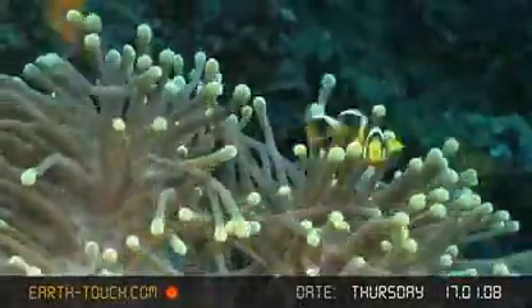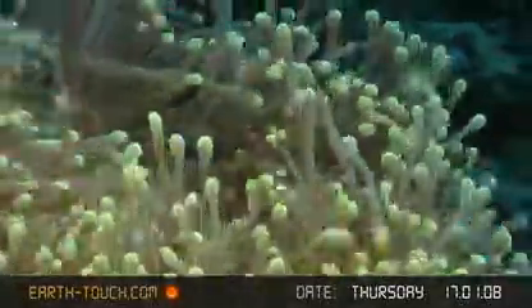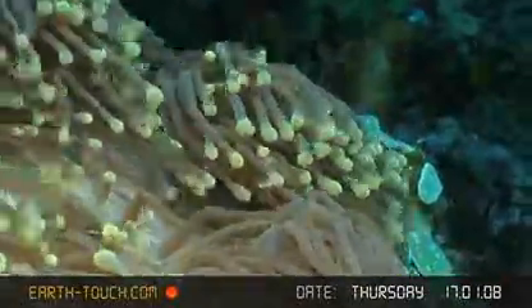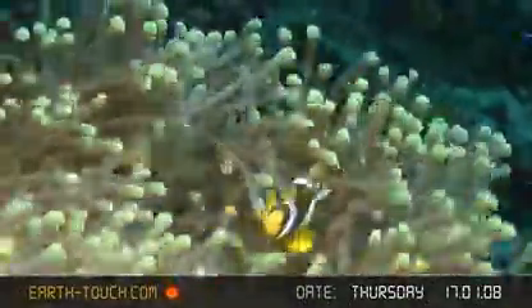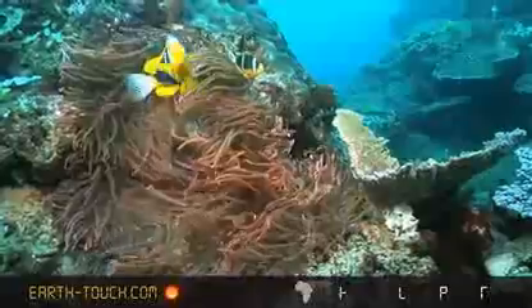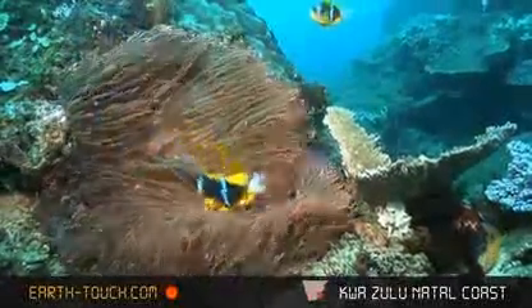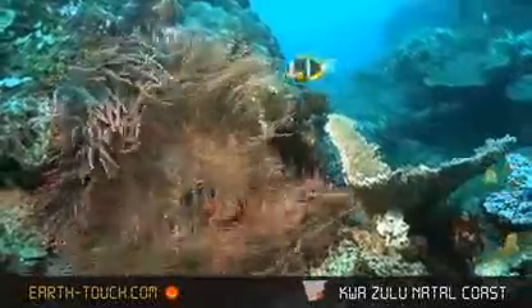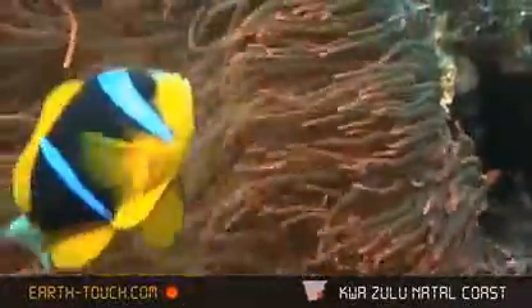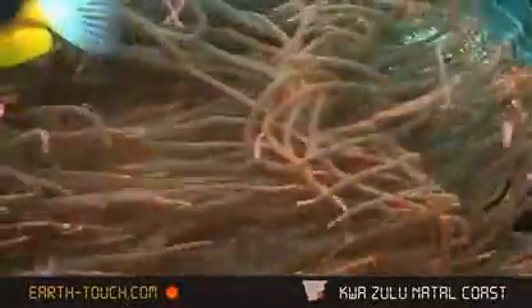A different anemone holds a very small clownfish which we think is a juvenile two-bar clownfish, really being worked over by the surge. A nice big red anemone was found nearby, with a nice pair of adult two-bar clownfish nestling in the red and pink tentacles of this big anemone.